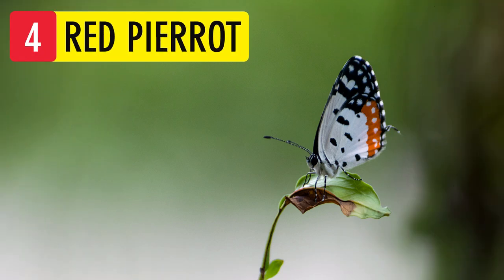Red Pierrot. The Red Pierrot is a small but striking butterfly found in India. It has a wingspan of 3 to 3.5 cm. It is found from the plains up to 8,000 feet — in fact, wherever its food plant Kalenco is abundant.